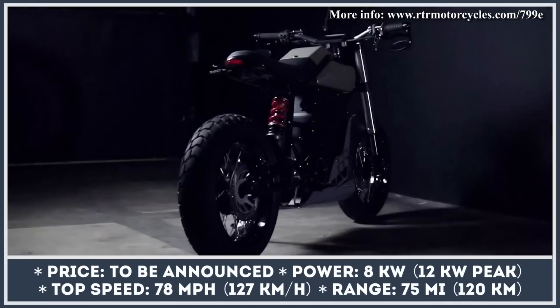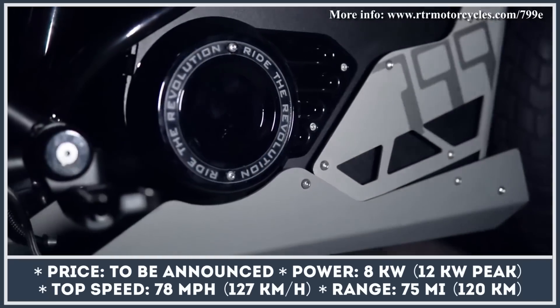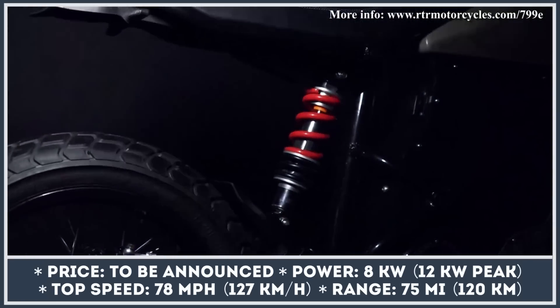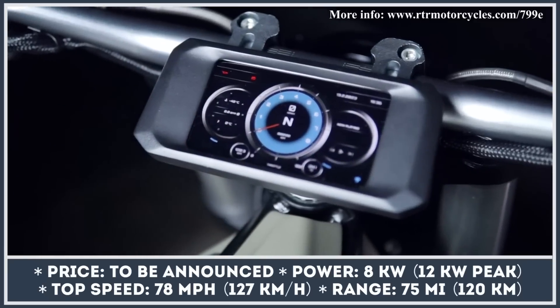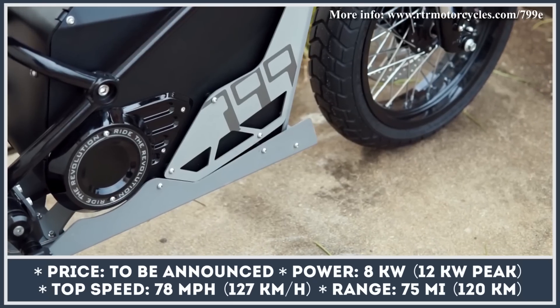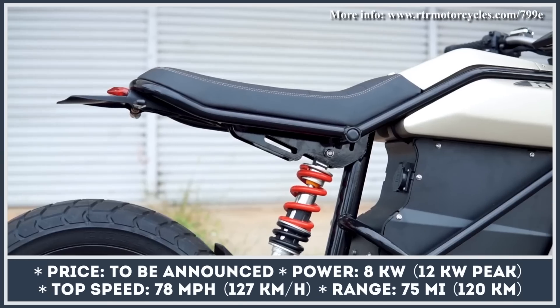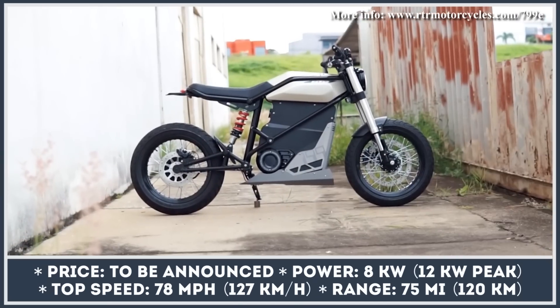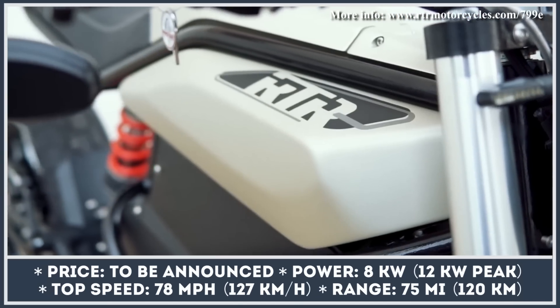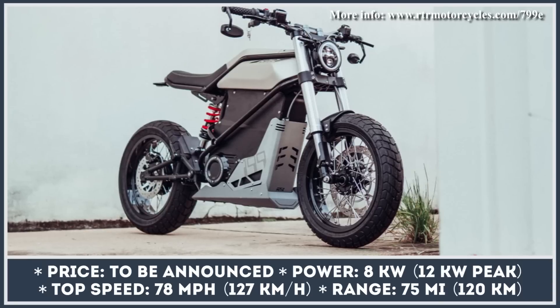RTR Motorcycles, a young EV startup from Brazil, have recently announced the start of their homologation process for their upcoming 799-E Scrambler motorcycle. Once the process is complete, the company is set on proceeding with model production as early as December 2023 and is already taking pre-orders.